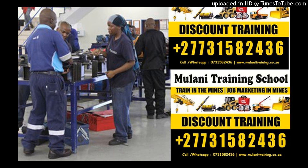Registration is in progress now. Training is conducted at an equipped workshop facility in Johannesburg, Germiston. Fully accredited, approved and registered practical courses, recognized both locally and internationally. Intensive short and long-term training for companies and individuals, conducted both on-site and off-site, including Saturday classes.